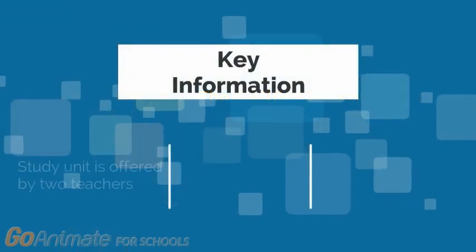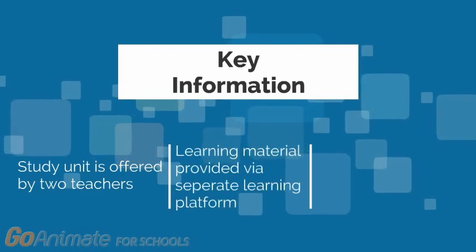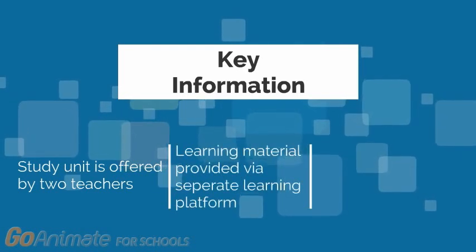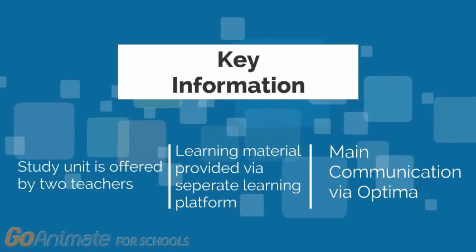Some key information: 1) Study unit is offered and led by 2 teachers. 2) Learning material provided via separate learning platform. 3) Main communication via Optima.